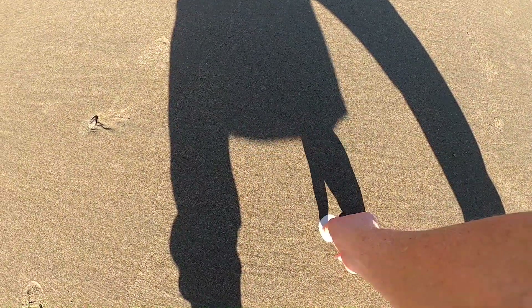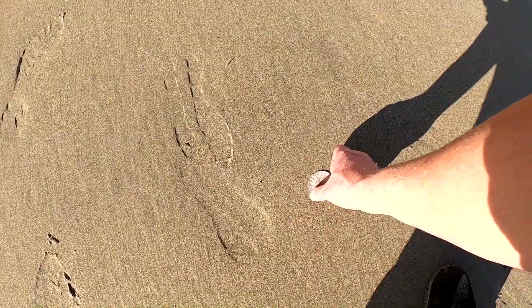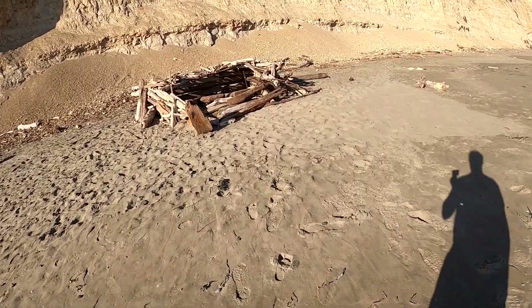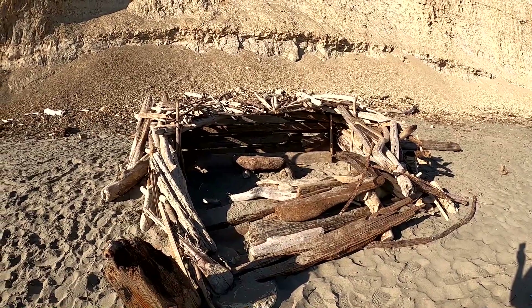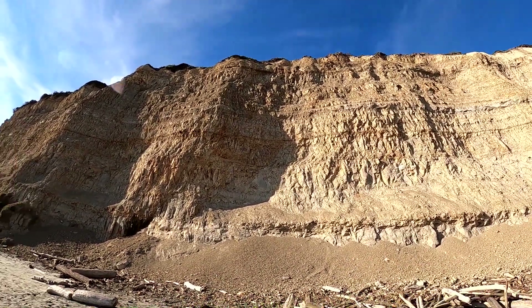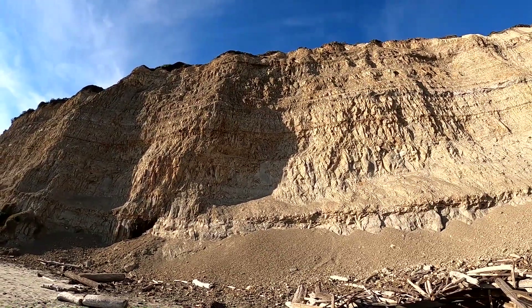Another perfect sand dollar - almost. Two of them, and another one. This one's not broken - they're way up here. There's a little fort someone made, got a little bench in it - that's pretty cool, I like it. These cliffs are a lot more vertical and straight up than you think. Look at the sides of them - you can almost see faces in these rocks.